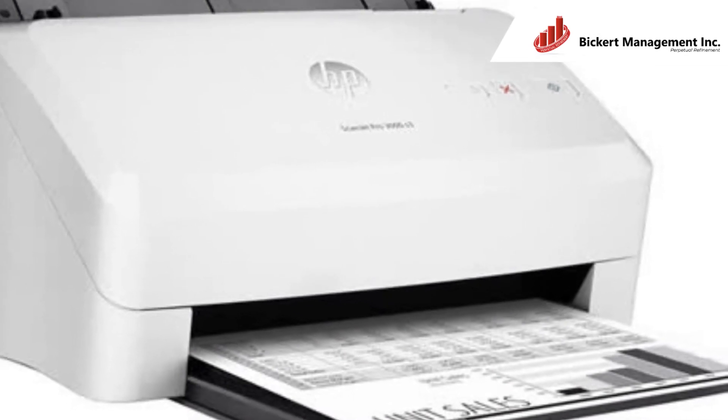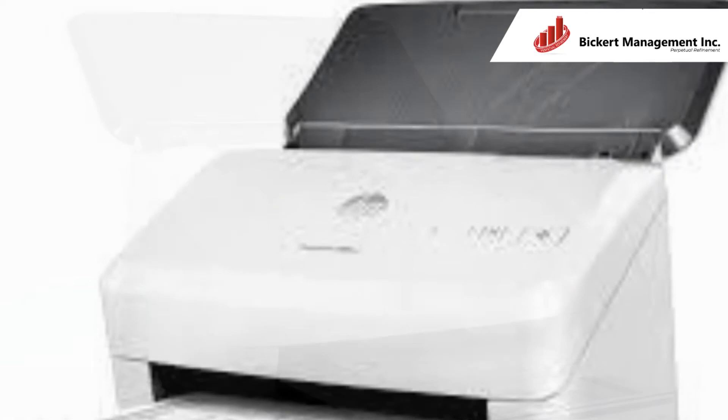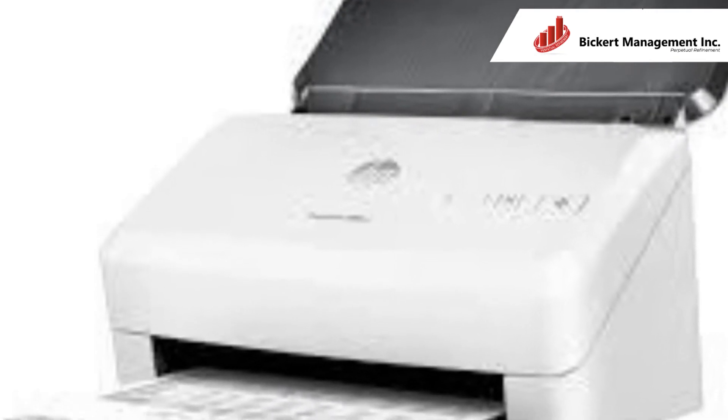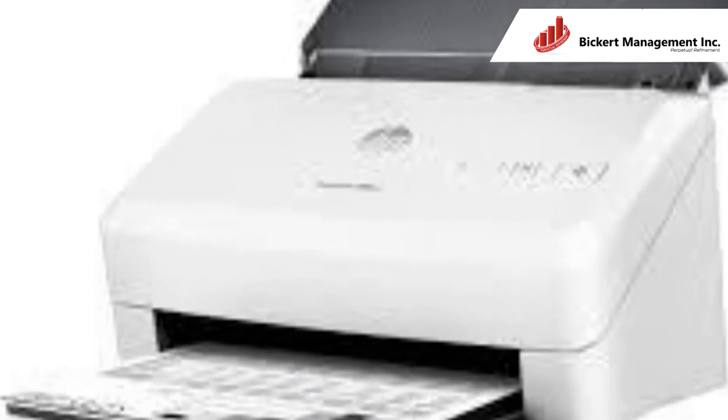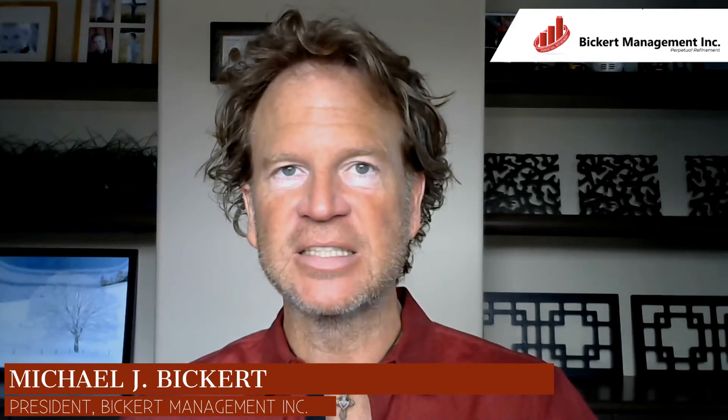Going back to my scanner example: when I purchased a scanner for the company, I decided to purchase one that could handle a great deal of speed and volume, but it never really took advantage of that aspect of the equipment because I was doing things in small, one-off receipt scanning once in a while. Once you do things in batch work, now you can take advantage of the power of the equipment.